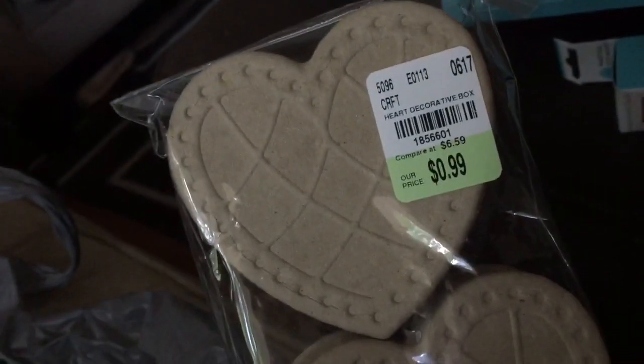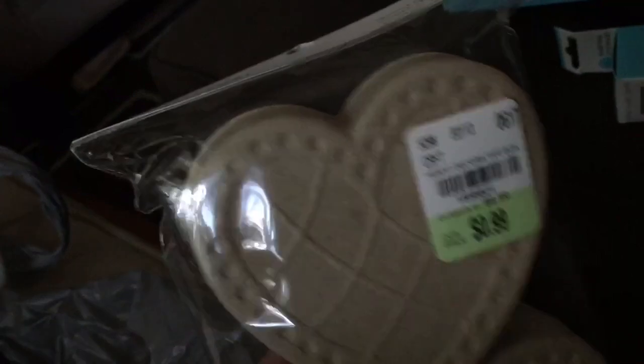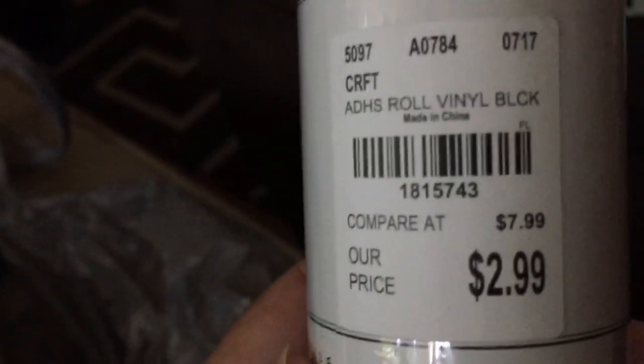I got some heart boxes. I got some round ones the last time I was there, but they had some heart shapes and I prefer hearts just because I like hearts. And there is the SKU. And then they had lots of vinyl, so I got black — this is American Crafts vinyl, it's 12 by 48 inches. Here's the SKU for $3.